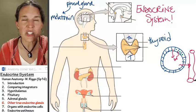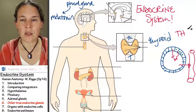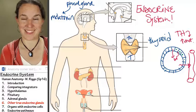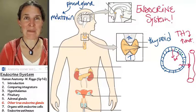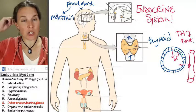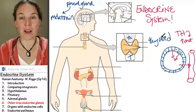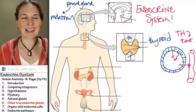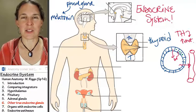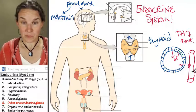What does thyroid hormone do? Metabolism. Thyroid hormone increases metabolism and makes you burn more calories. If you have a lot of thyroid hormone, you get hot. I don't have very much thyroid hormone because I'm always cold, but it's important.